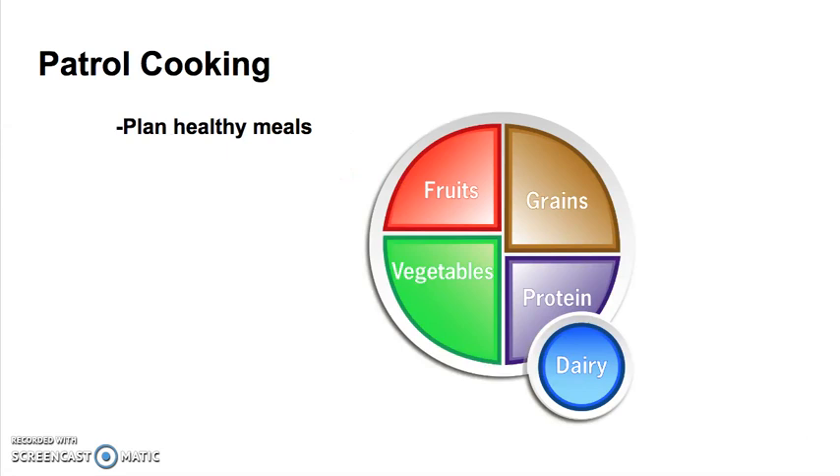Always try to plan healthy meals. Make sure that you look at MyPlate.gov and look at the fruit and vegetable content of the foods that you're planning on having. Fruits and vegetables should make up about half of your entire food for the weekend or other outing.